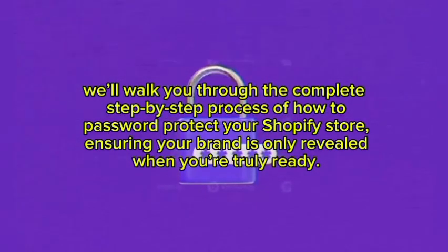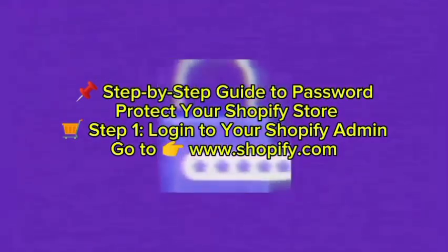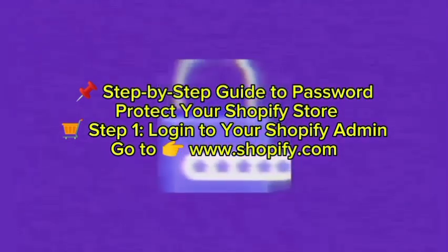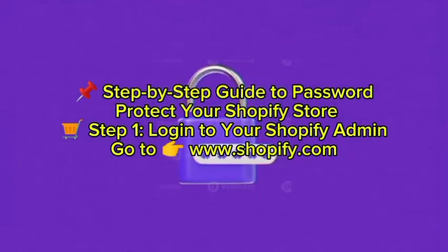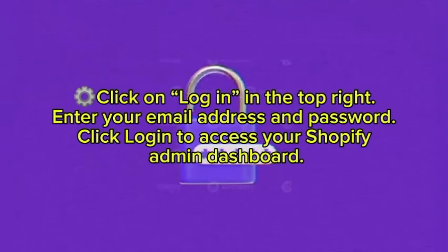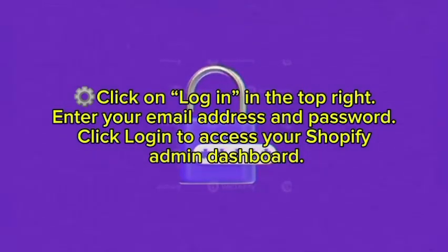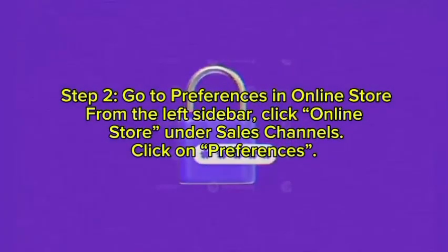Now I will guide you step by step to password protect your Shopify store. Step one: login to your Shopify admin. Go to www.shopify.com, click Login in the top right, enter your email address and password, and click Login to access your Shopify admin dashboard.